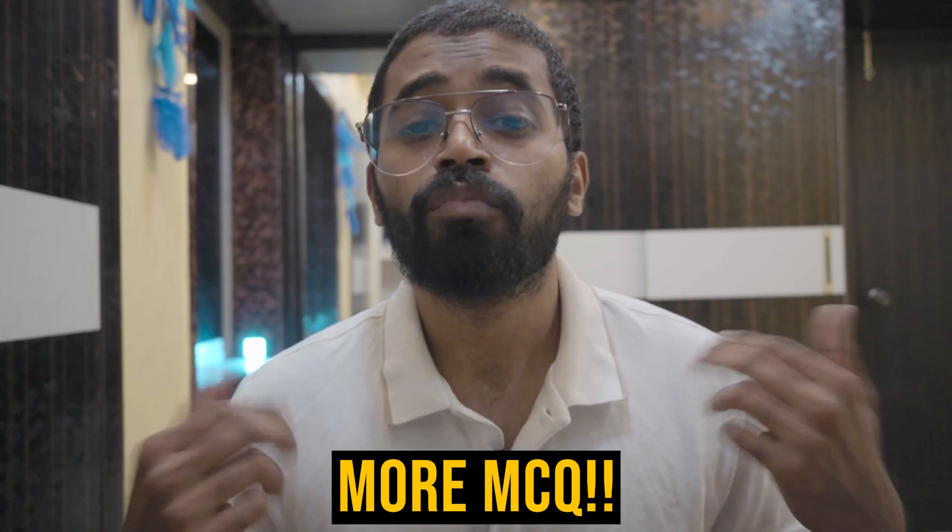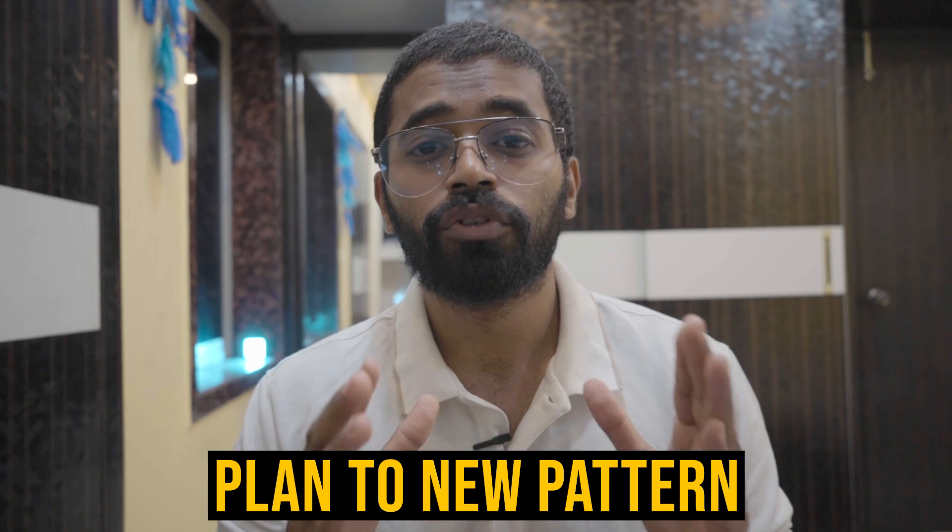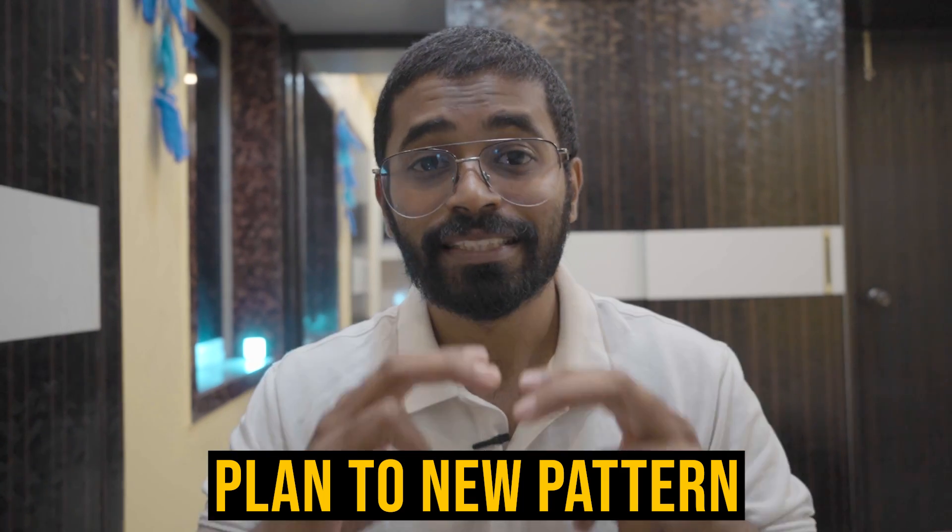Students, don't worry about this change in pattern. As I always say, you need to practice more and more MCQs and read less theory. You need to develop the ability to solve MCQs in very little time. From today onwards, start practicing 40 MCQs per set. Set a 30-minute timer and practice 40 MCQs from your custom modules — mix clinical MCQs and one-liners together. Practice this consistently until your exam and you will be able to do really well.